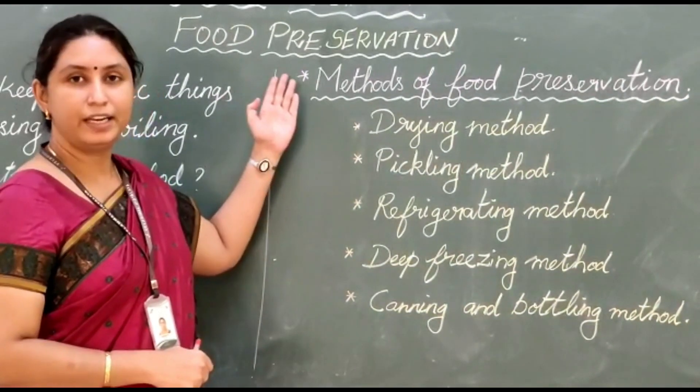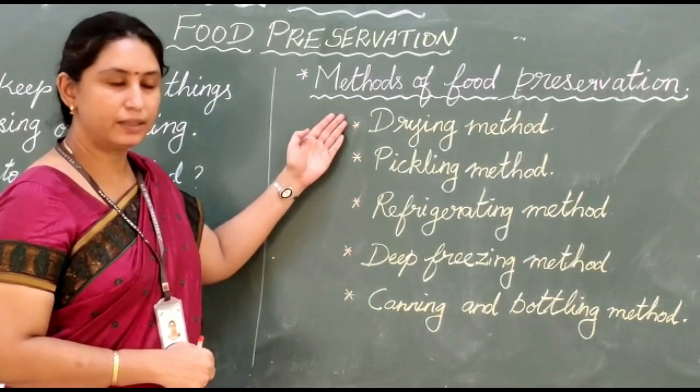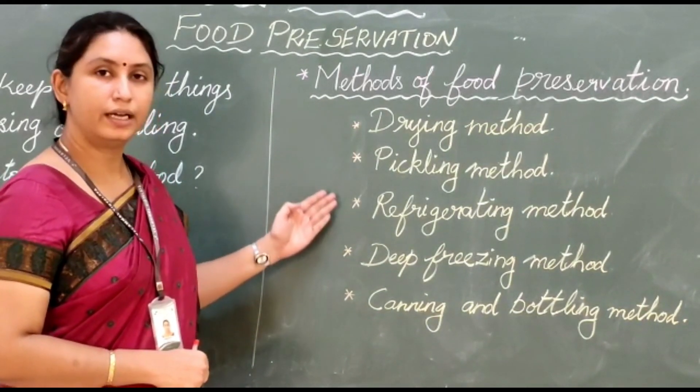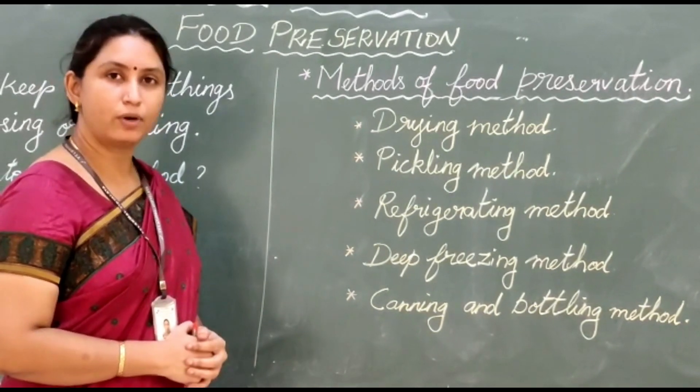Let's move on to the various methods of food preservation. They are: drying method, pickling method, refrigerating method, deep freezing method, and canning and bottling method.